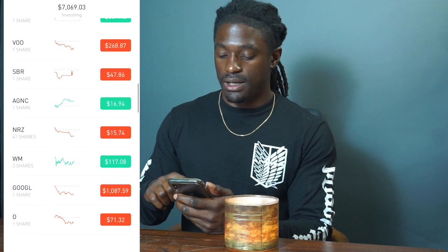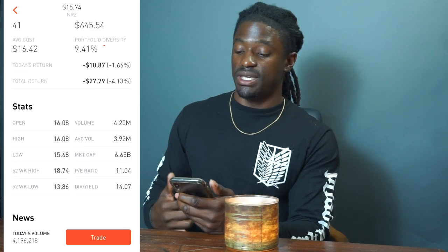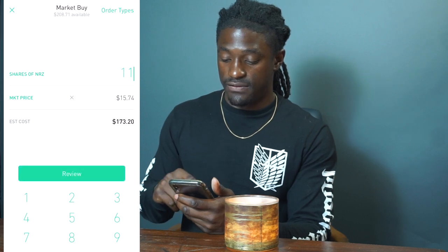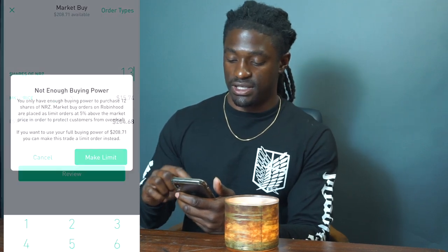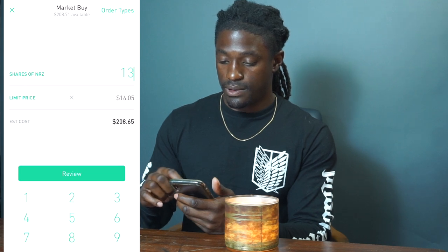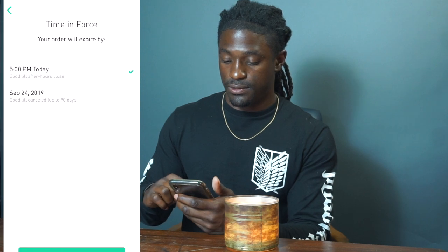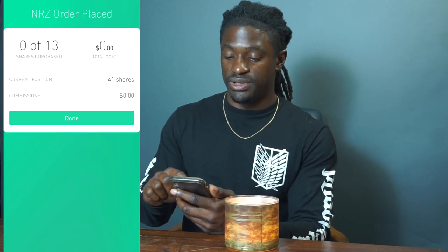In my last video I mentioned I was going to keep reinvesting in NRZ until my equity is around $1,000, which will make me $140.07 on the year. So let's max this out — that comes out to 13 shares of NRZ for around $200. I'll set a limit order at $15.74 for 13 shares and submit. That order's been placed and should be filled pretty soon.